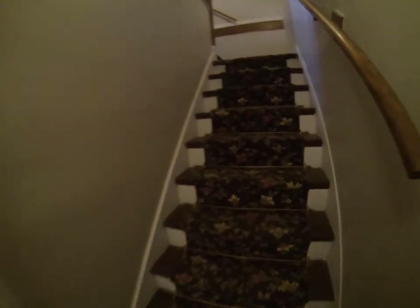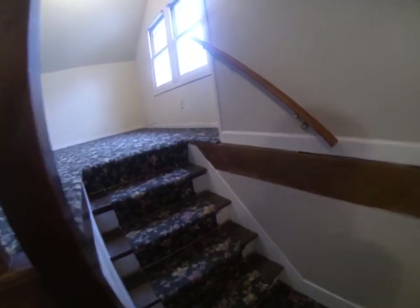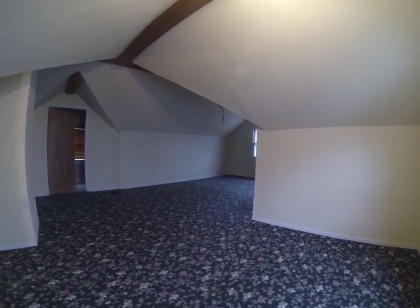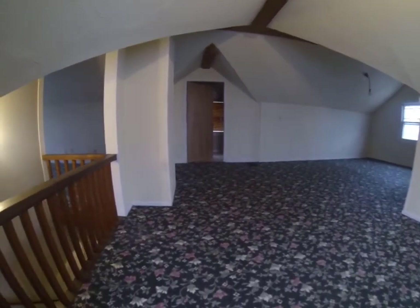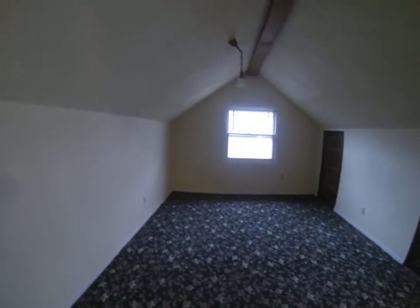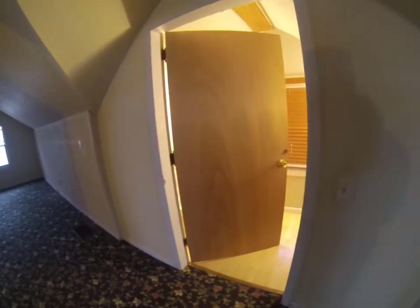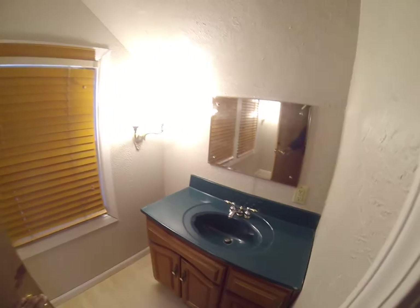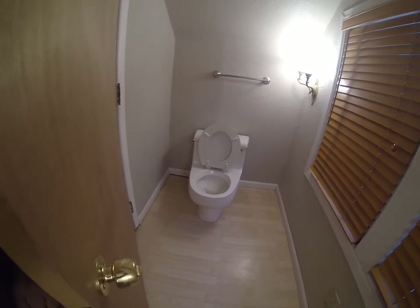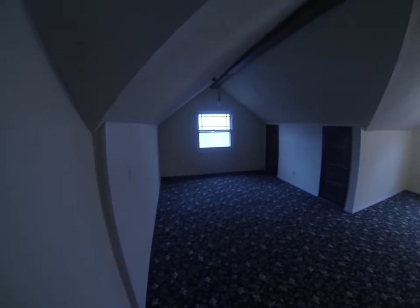Let's make our way upstairs, which is kind of the third bedroom up here. The whole area up here is considered a bedroom, so you've got a huge area up here. You could almost have two bedrooms up here. And you've got a bathroom up here, which is just a toilet and sink. It's a pretty big bathroom too. Let me give you a pan of this area here.